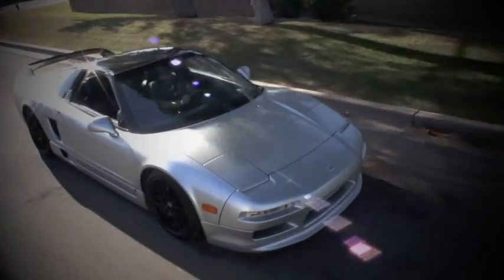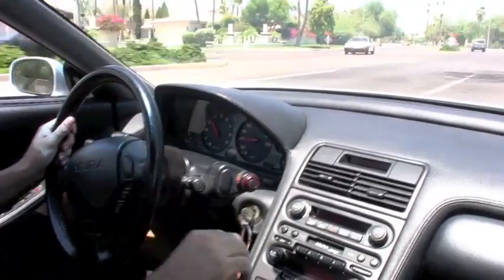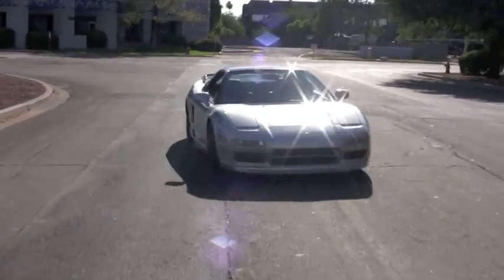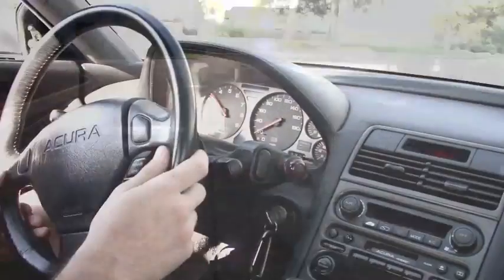Driving the Science of Speed twin turbo system, we quickly realized that the NSX is transformed into something truly special. Driving normally, the balanced character of the NSX is maintained. However, with the accelerator pedal wide open, instant power is ready and waiting.